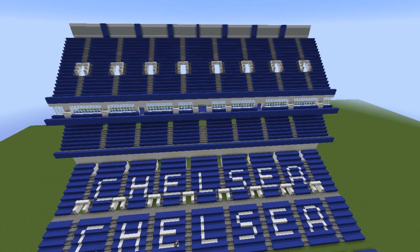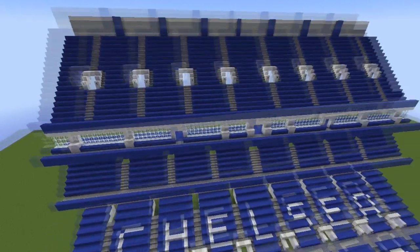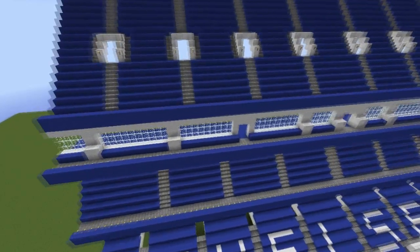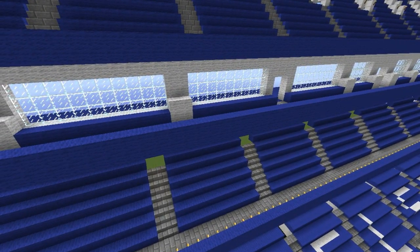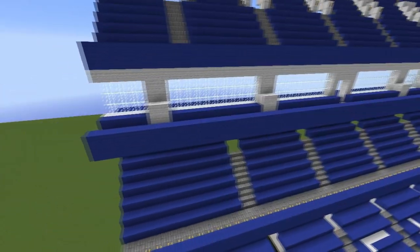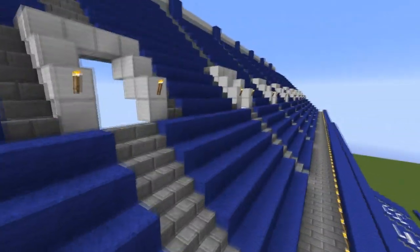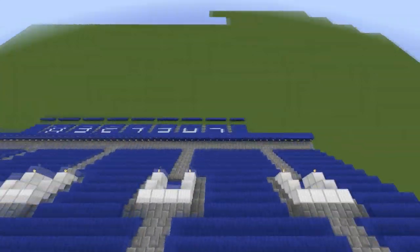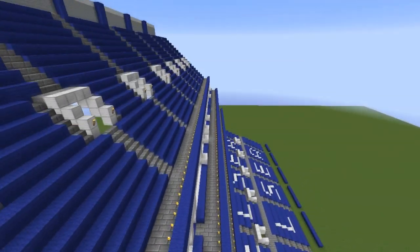I'll have less of a workload and more free time, because I haven't properly played a game for fun in a while. I played Pixel Junk Monsters today with a friend just for fun — a bit of a laugh.